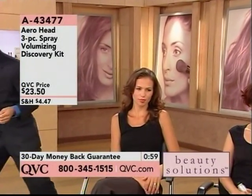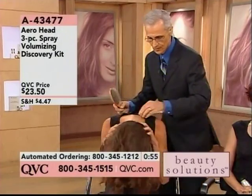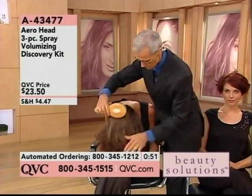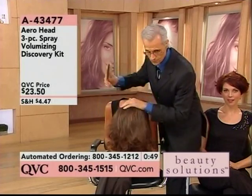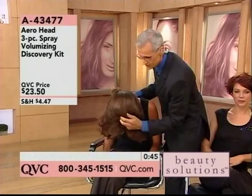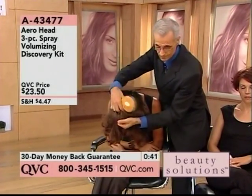The ingredients give you the volume that looks terrific, and I see shine too, which makes it wonderful. Let me remind you what you get for this price of $23.50. Embarrassing as it is, I have spent that much on one shampoo, so this is an incredible value. You get all three — the shampoo, the conditioner, and the styling mousse — for $23.50.